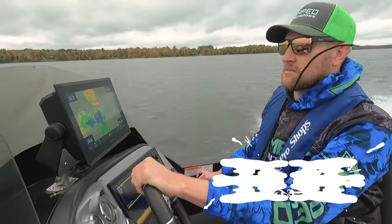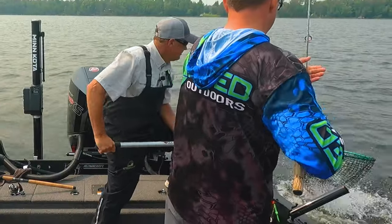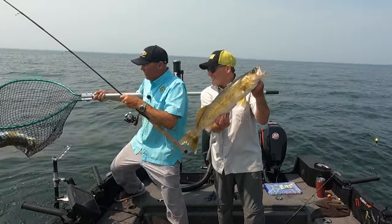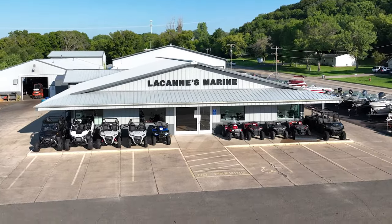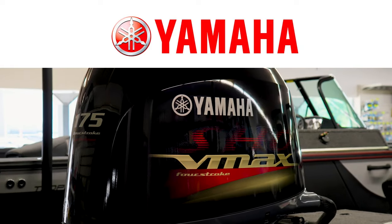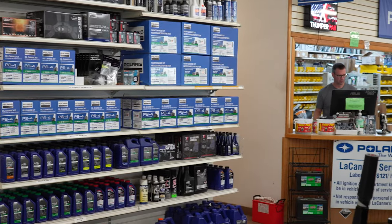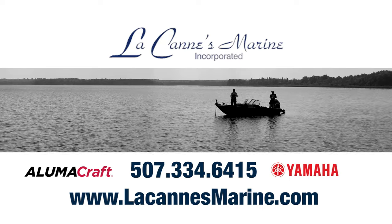Today anglers fish longer, fish harder, and rely more than ever on their electronics. It all comes down to catching more fish, and today anglers rely on Amped Outdoors lithium batteries. Lakans Marine in Fairboat, Minnesota offers everything you need on the water, specializing in Yamaha-powered Alumicraft boats with an extensive inventory and experienced service department for parts, accessories, winterization, and storage.